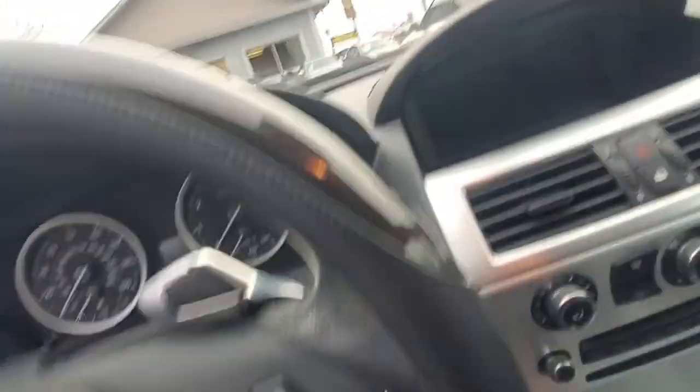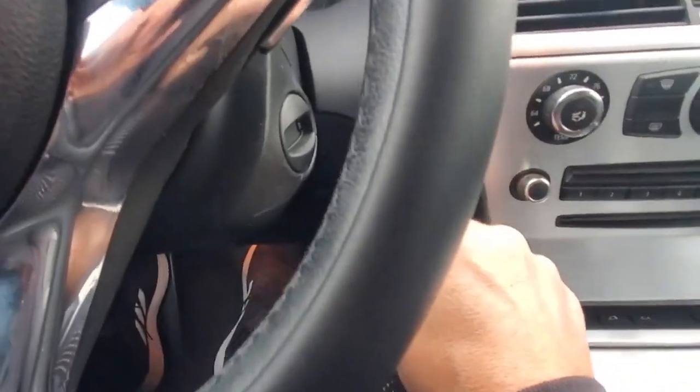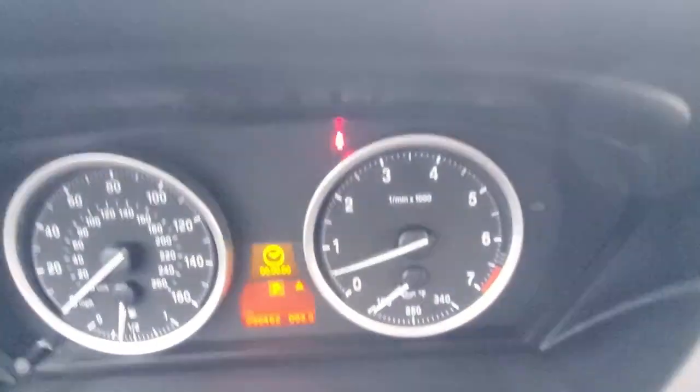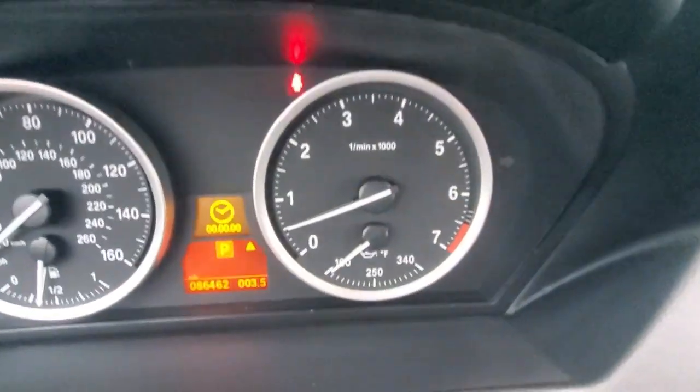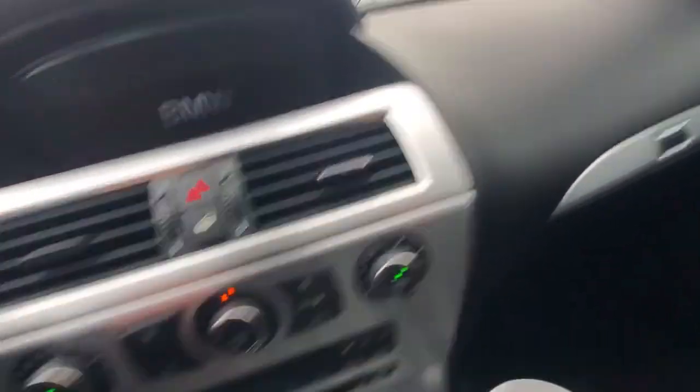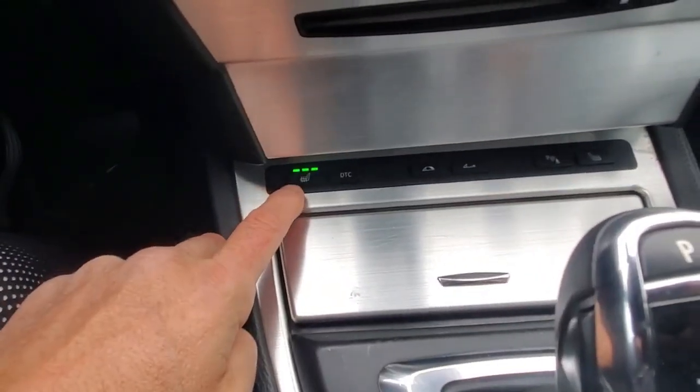Now let's get inside, put the top down, and see how this car starts. It does have push start, and the car started up right away. The heat is working — it had been warmed up beforehand to confirm the heat functions, and it's blowing warm air.